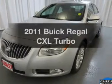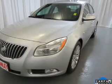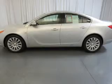Presenting the 2011 Buick Regal. Travel the roads in style and comfort in this great vehicle.